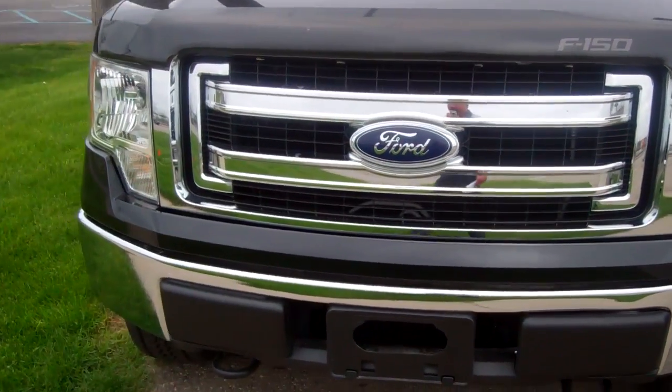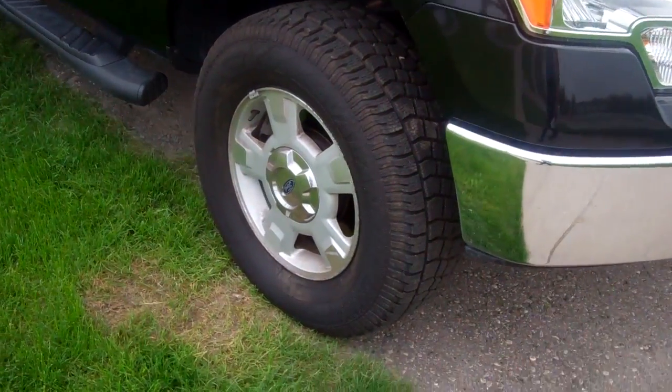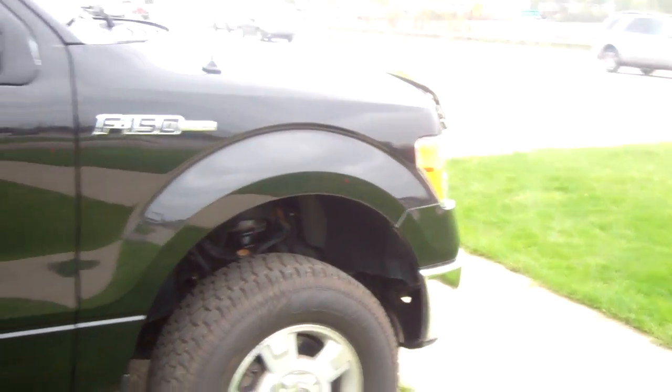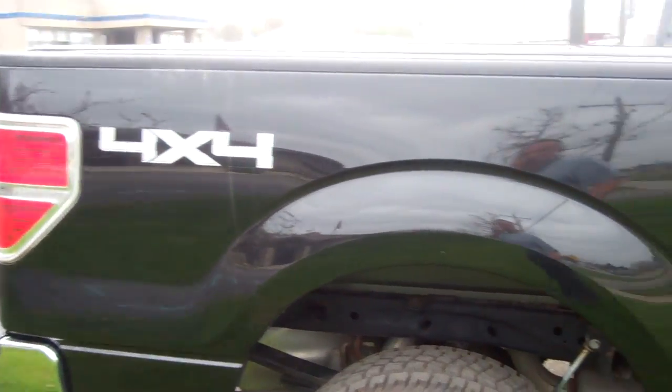It's the 2013 Ford F-150. It is Ford certified — it's been through a 172-point Ford certified safety inspection. It comes with a seven-year, 100,000-mile powertrain warranty and a 12-month, 12,000-mile bumper-to-bumper warranty.